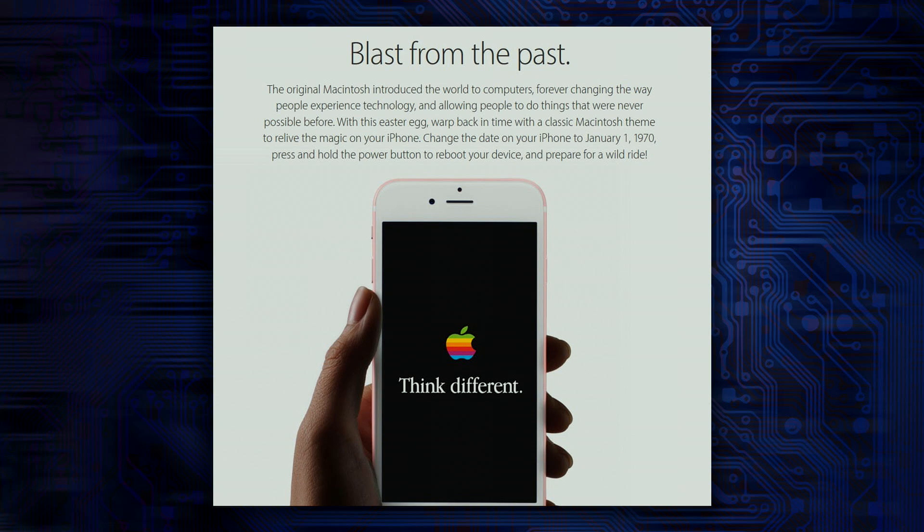What happens basically when you set the clock back to that date, the programming inside the phone gets really confused. It appears to only affect 64-bit iOS devices, including iPhone 5S, iPad Air, iPad Mini 2, and newer.